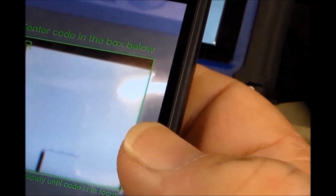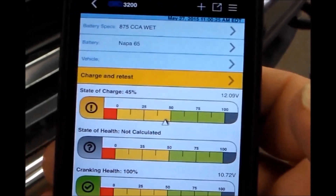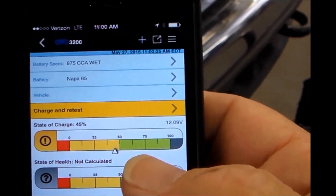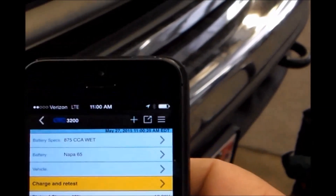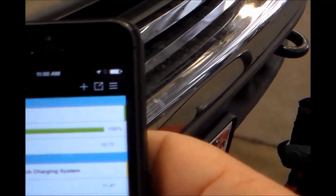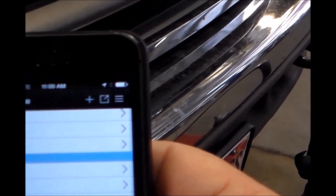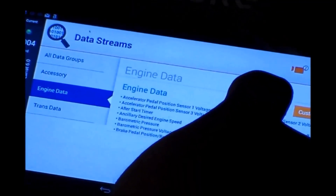After the alternator replacement, we retest the battery and alternator output using the 3200 battery tester. As you can see, the battery is now at 14.43 volts, which would be normal running voltage for this vehicle.